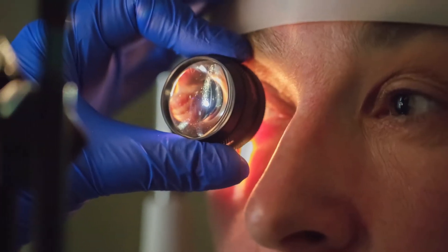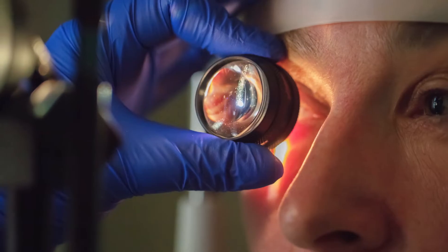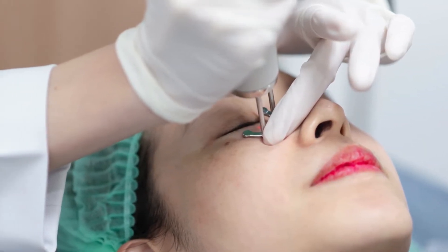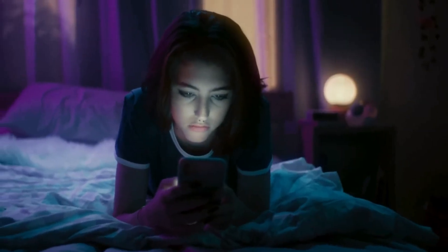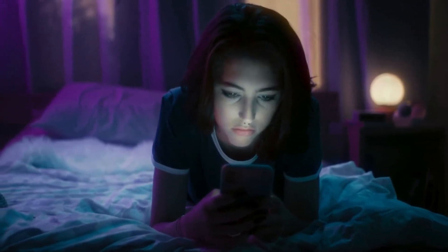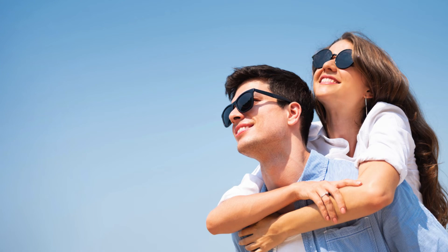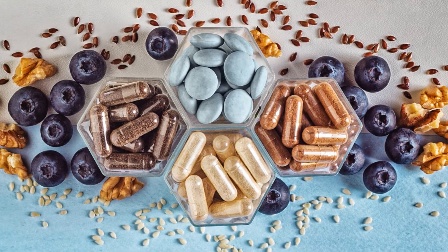Punctal plugs are small devices inserted into the tear ducts to prevent tear drainage, thereby increasing tear film and moisture on the eye surface. Lifestyle changes such as reducing screen time, taking regular breaks during prolonged visual tasks, and using humidifiers to add moisture to the air can alleviate symptoms. Wearing sunglasses with UV protection can help reduce light sensitivity and protect the eyes from bright light. Omega-3 fatty acid supplements have been shown to improve tear quality and reduce dry eye symptoms.